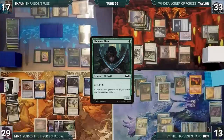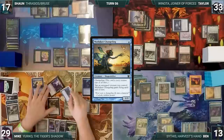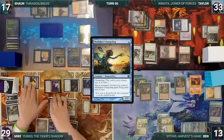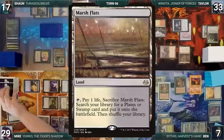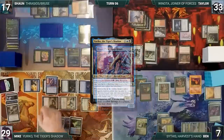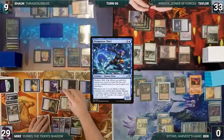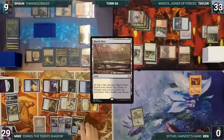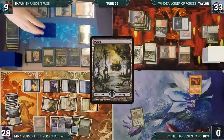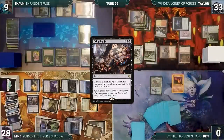Mike draws and in his first main phase taps Ornithopter to give Mothdust Changeling flying until end of turn. He moves to combat and attacks Ben with Mothdust Changeling, Yuriko, Faerie Seer, Tetsuko, Skull Snatcher, and Memnite. Ben takes it and Yuriko triggers three times — Mike reveals Marsh Flats into his hand, Ninja of the Deep Hours into his hand with each opponent losing four, and Prosperous Thief into his hand with each opponent losing three. Ben dies and Seedborn Muse returns to the battlefield under Sean's control.